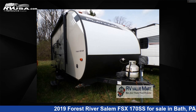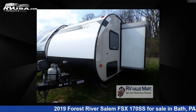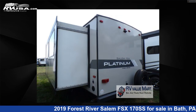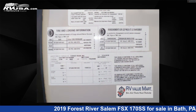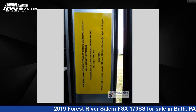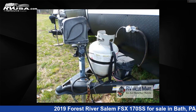This 2019 Forest River Salem FSX 170 SS is a travel trailer RV located in Bath, Pennsylvania 18014, offered for sale by RV Value Mart Bethlehem. Visit rvusa.com to see more photos and the current price. This used Forest River is 22 feet 0 inches in length and features sleep 7, a slide out, and 38 gallons fresh water capacity. The floor plan layout features a bunkhouse and U-shaped dinette.